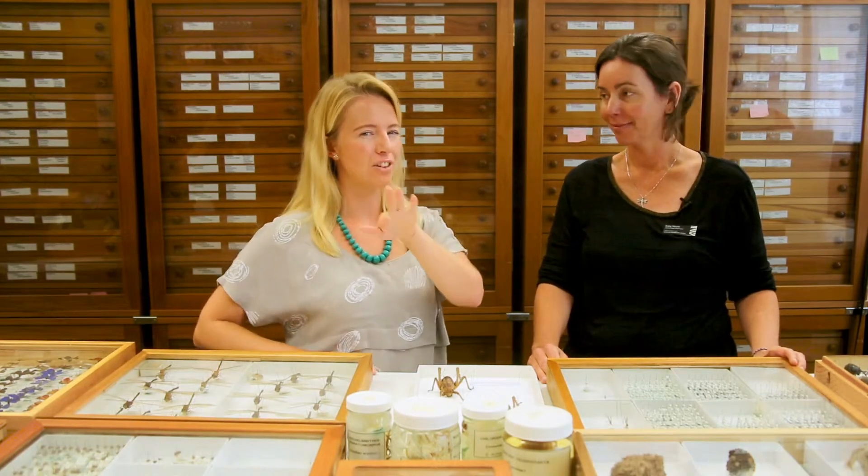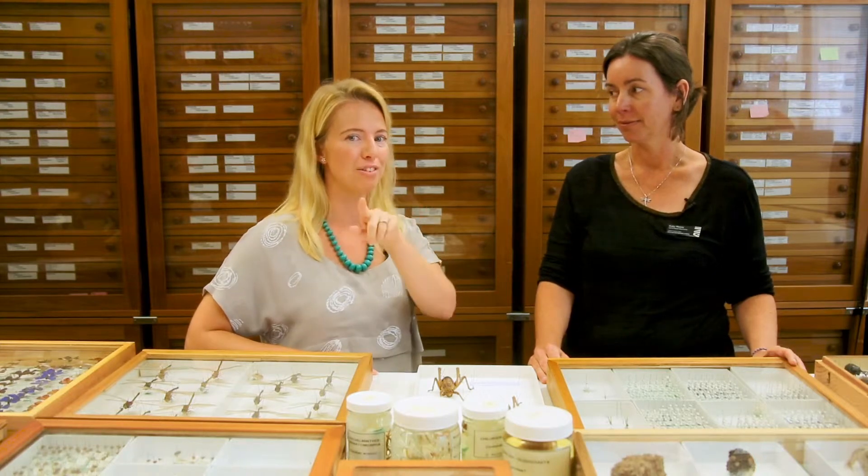Why don't you guys have a look at these crawlies and figure out whether they're insects or not using the criteria.